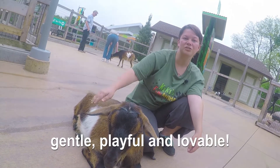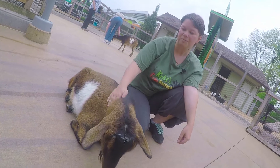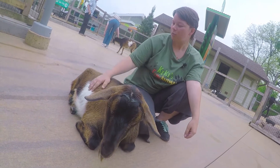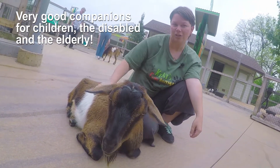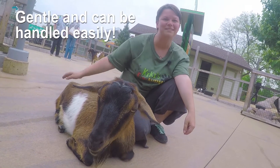Goats are very gentle and very sweet-natured. Petting zoos have been using these guys for years because of how good they are with children, the disabled, and the elderly. Even breeding bucks are very gentle and can be easily handled.